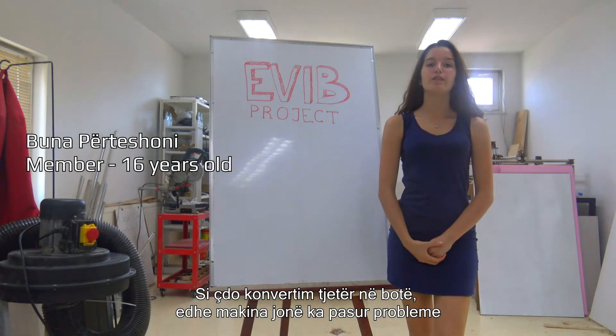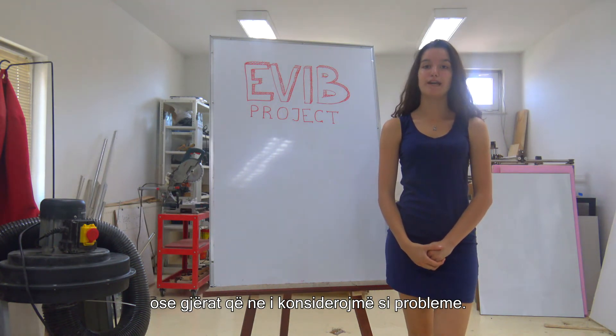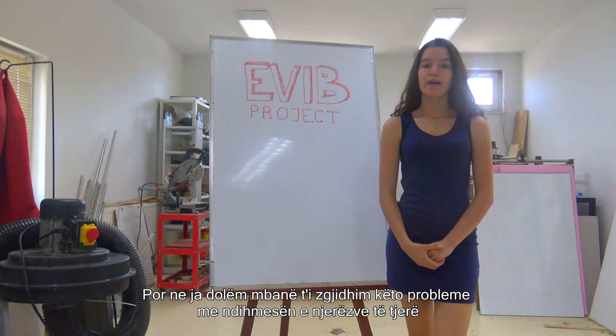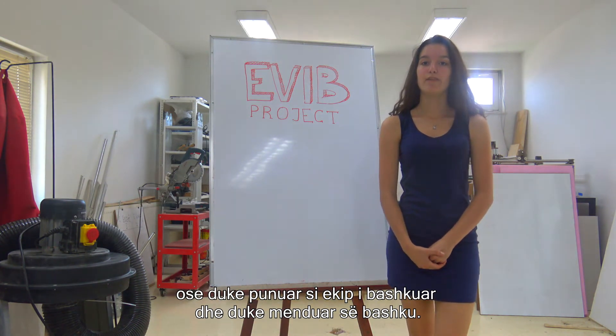As with every other conversion in the world, ours has its problems too — things I would consider as a problem. But we worked through them with the help of other people or by working as a team and thinking together.